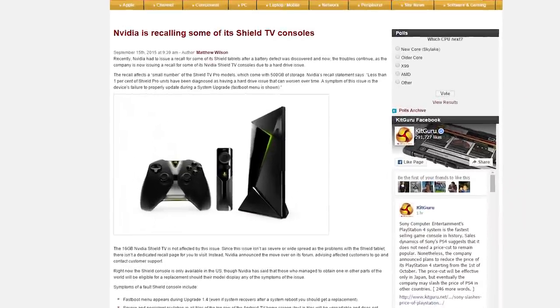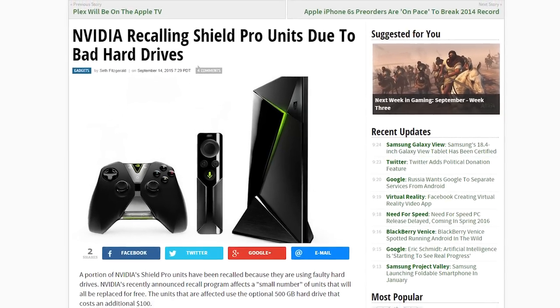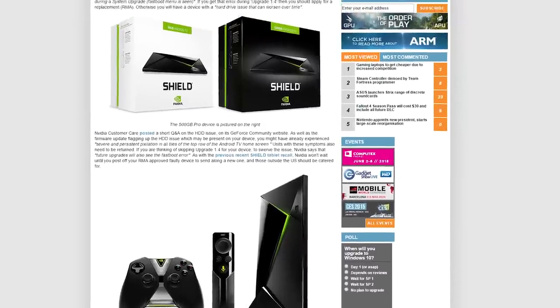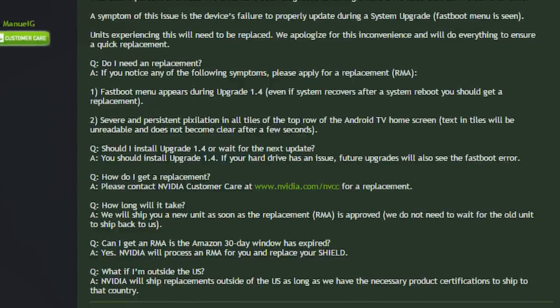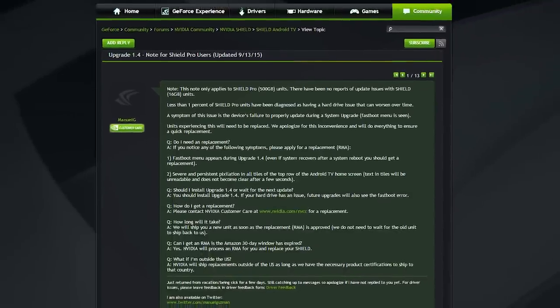Looks like Nvidia is doing some recalling again. This time around it's for the Shield Android TV, more specifically the Shield Pro version, the 500GB one. Early reports are saying that the hard drive is causing issues with the interface of the Android TV box. The problem only affects a small number of units sold, but the problem could worsen over time. If you recall when the Shield tablet had battery problems, customers could identify affected units with serial numbers. This time, however, customers can't do that. Instead, they have to look out for specific symptoms — symptoms include the fast boot menu appearing during the 1.4 upgrade, or severe and persistent pixelation in all tiles on the top row of the home screen. At least they caught this somewhat early — the device isn't even that old. If you believe your Shield has a problem, contact Nvidia. They are committed to getting you a new unit right away.